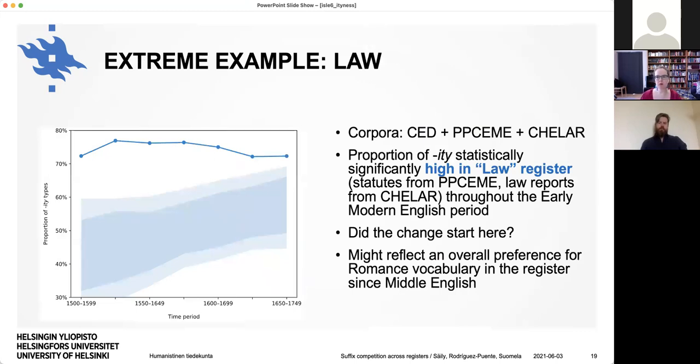We also have one extreme example looking at an individual register, which is what Paula also found originally: the law register, combining statutes from the Penn Corpus and law reports from CELLAR. The proportion of -ity is wildly statistically significant compared to the three corpora as a whole throughout the early modern English period. We're wondering whether the change maybe started here and this register influenced the others, or perhaps it's simply that this register has preferred Romance vocabulary all along since Middle English, since legal texts were compiled in Anglo-Norman at some point before switching to English.